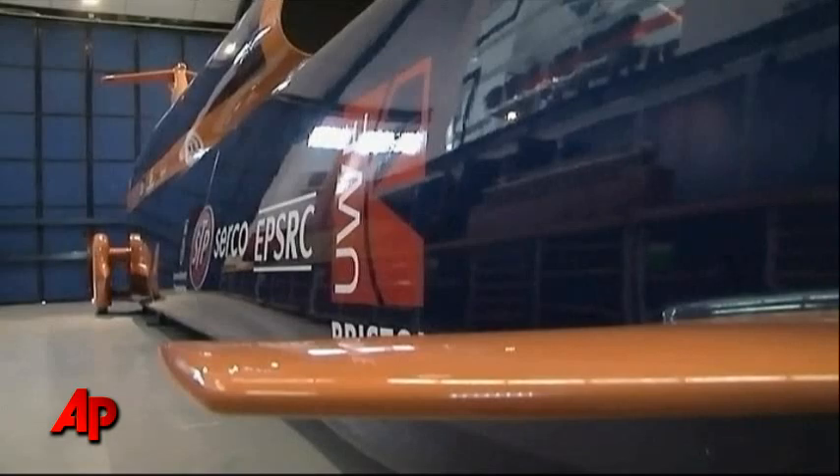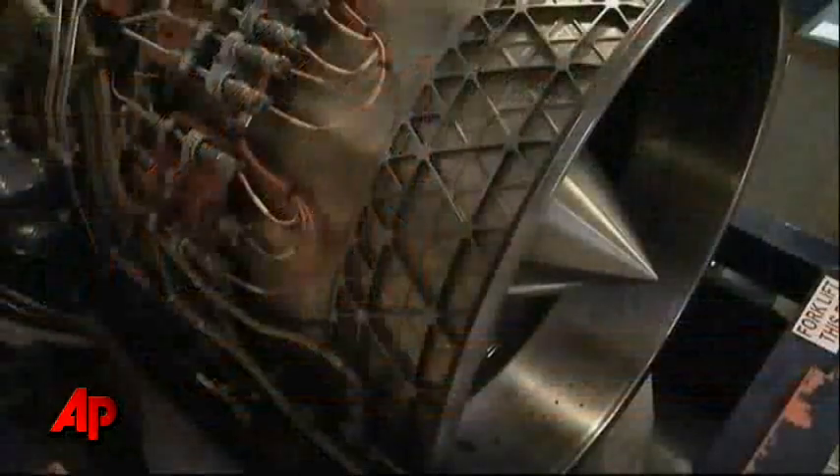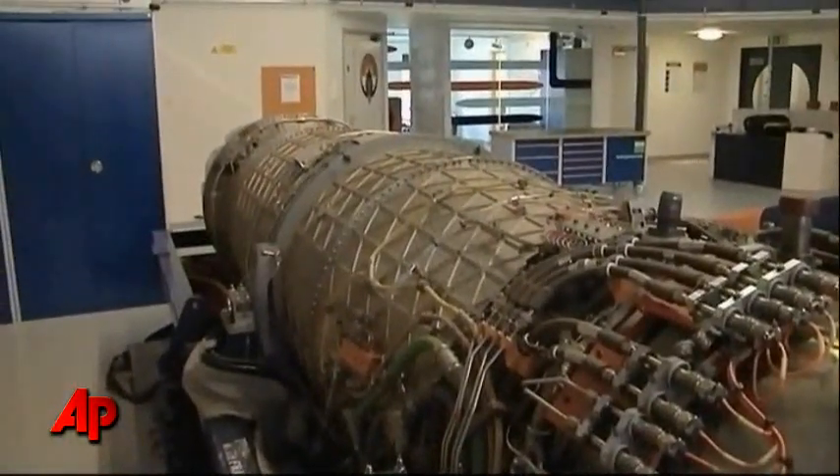This full-scale prototype gets its initial kick of power from a Eurofighter Typhoon engine, but the real thrust comes at 350 miles an hour when a solid fuel rocket fires up.